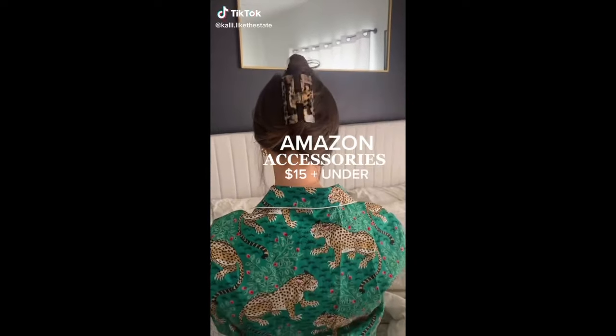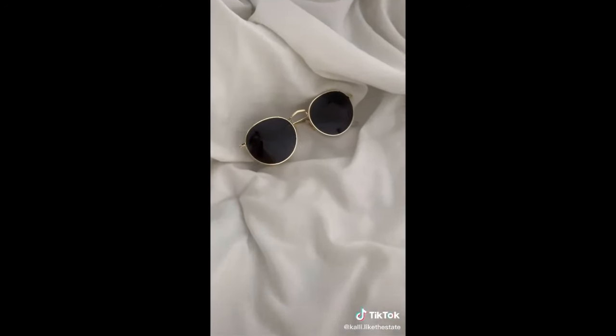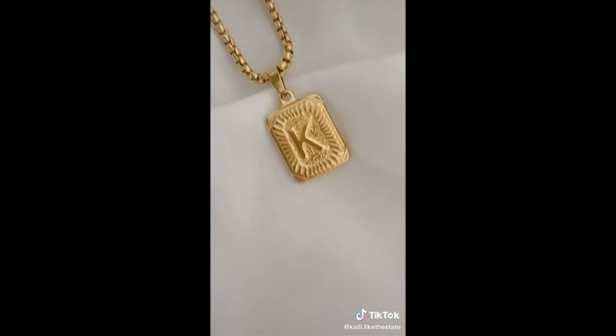Amazon accessories I'm loving right now. This two-pack of tortoise claw clips for $12. I lost my Ray-Bans and since I can't be trusted with nice things, I found these for $15. This initial necklace is perfect for layering and just $10.